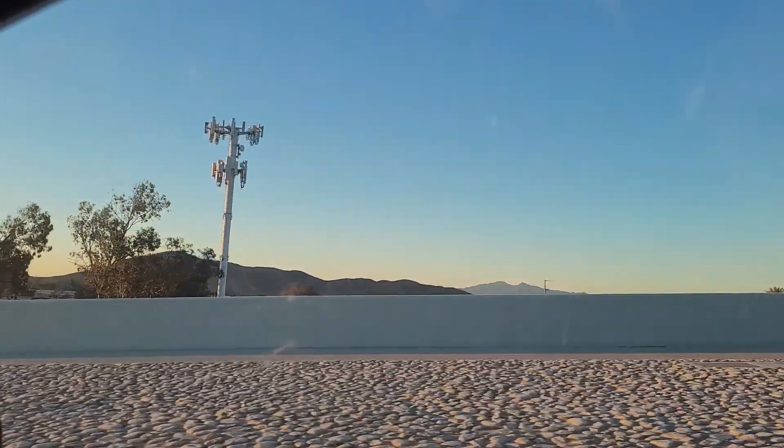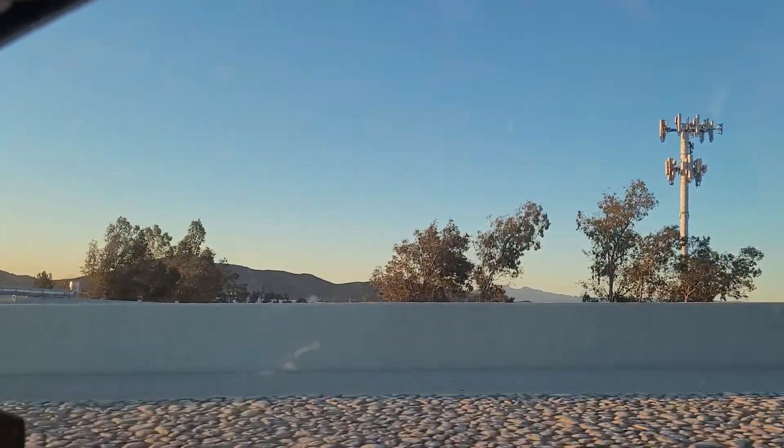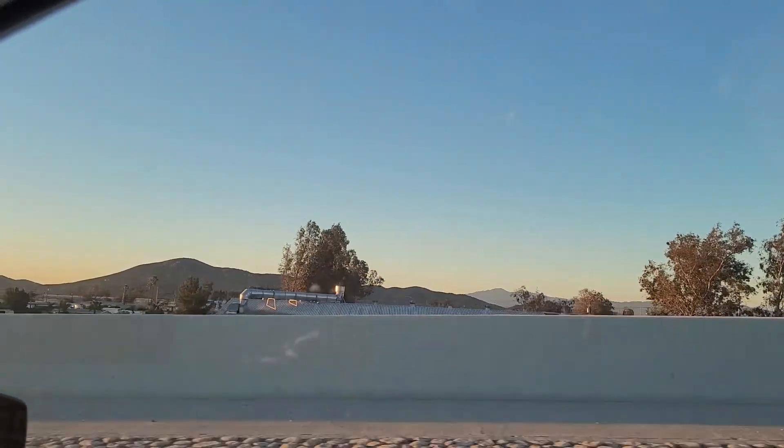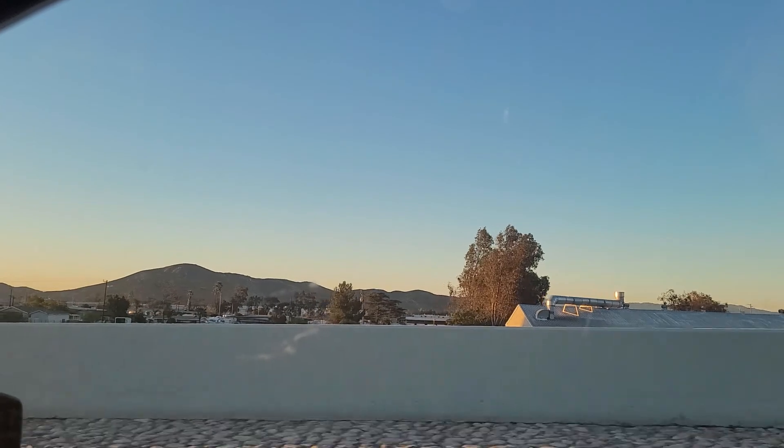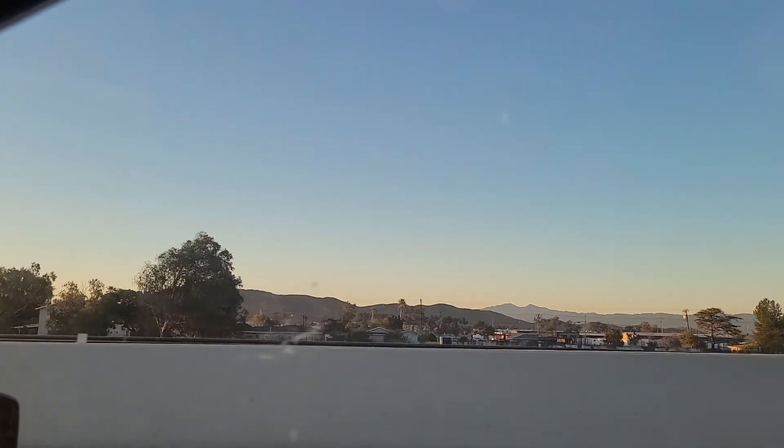Hamburg Sub, new mainline update. 10 Freeway East from Cherry. Sun's coming up. I don't know how good this video's going to be — it's the only time I have to do this today. This is Saturday, March 12th.